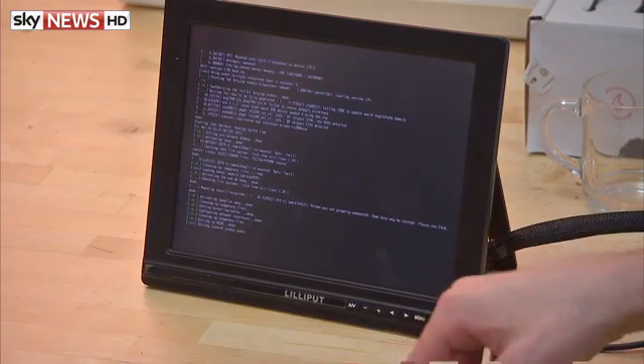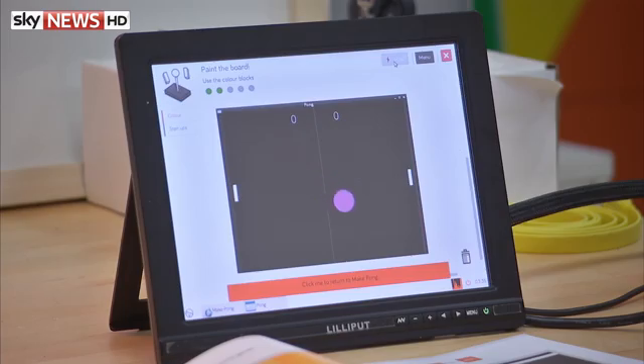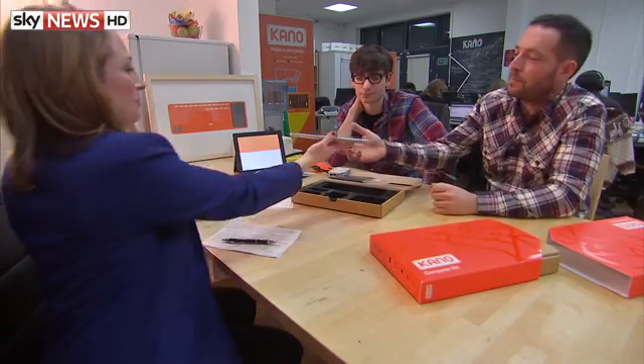The kit doesn't come with the screen, which may put people off, considering you can pick up a supermarket tablet for very little. So we asked a tech entrepreneur who's made millions what he thinks of Kano's chances.